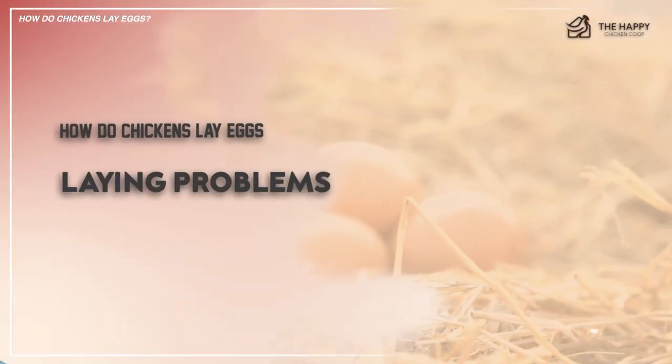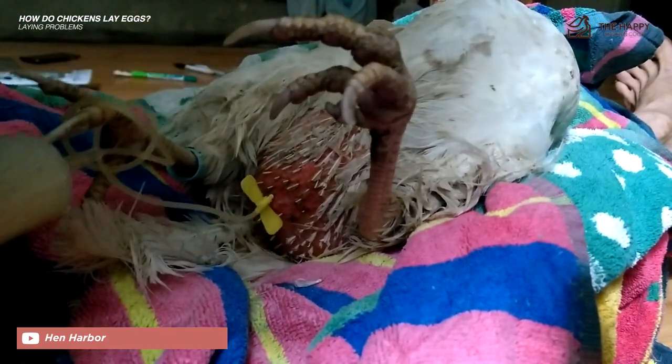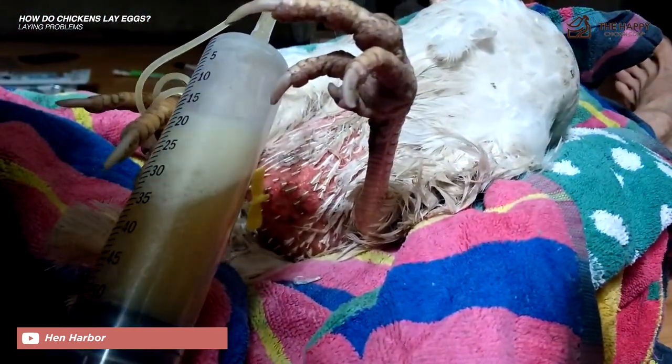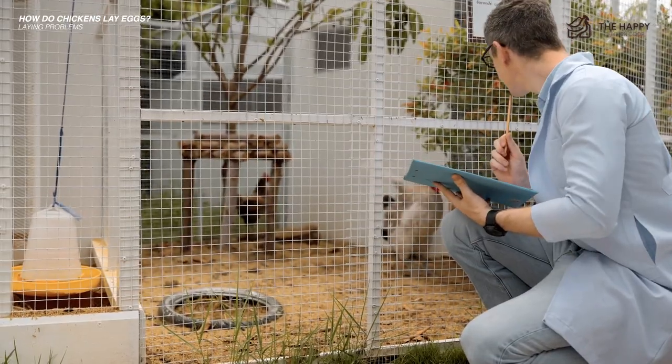Let's get into some of the laying problems. Egg yolk peritonitis — this is how it happens: the egg yolk is full of nutrients, and if it becomes infected in the abdominal cavity of the hen, it can cause a life-threatening infection. There aren't any specific symptoms except that she'll look poorly. Perhaps the feathers will look tatty, she may be hunched over and sit quietly by herself. This requires veterinary intervention.